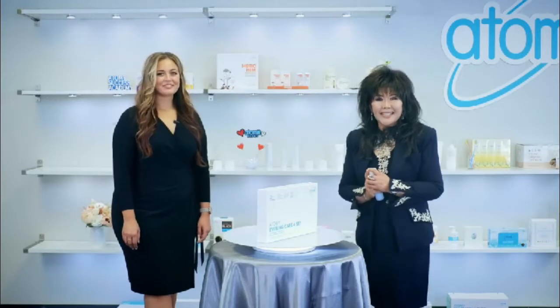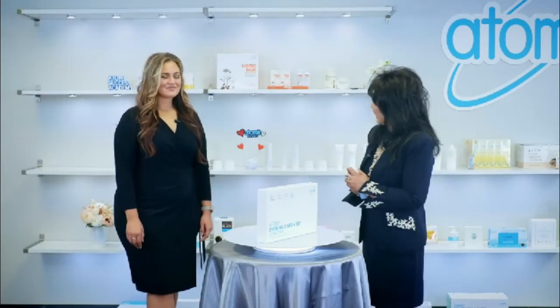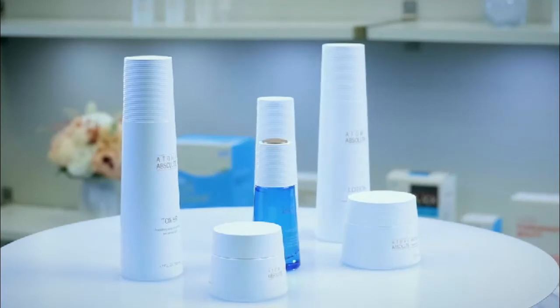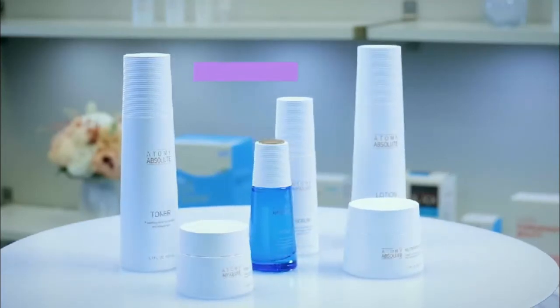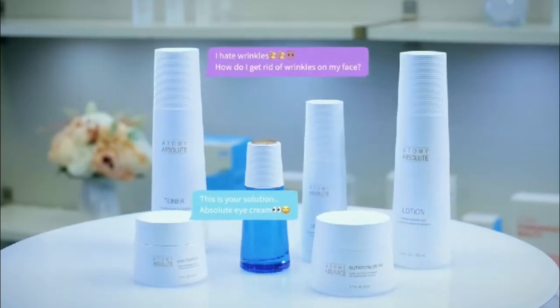We should all try to maintain glowing skin like Hannah. The next step will be keeping our skin looking young with the Atomy Absolute Skin Care System. You should start caring for your wrinkles before they show up. Absolute Skin Care can prevent those wrinkles, and this product is not only an anti-aging product, but it can also reverse the signs of aging.